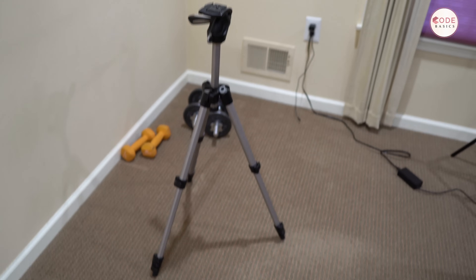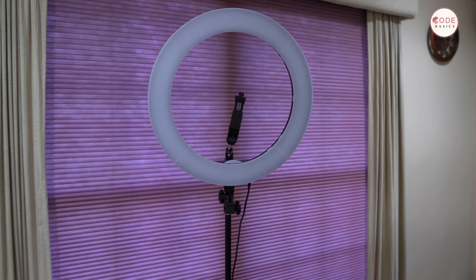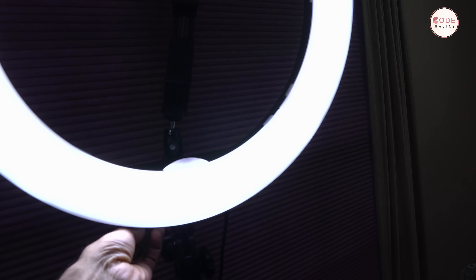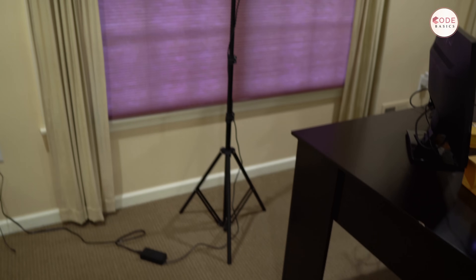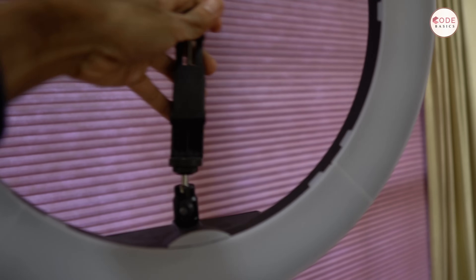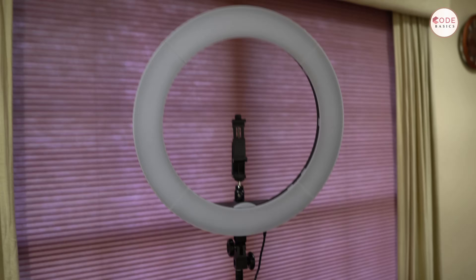There's a tripod for my camera, and some weights — since we work long hours, I just do some stretching. I have a ring light which helps with the lighting; you can increase or decrease the light intensity. You can get this really cheap from Amazon or any other website. It has a mobile phone holder — I used to shoot using my Google Pixel before, so this stand is extremely useful.